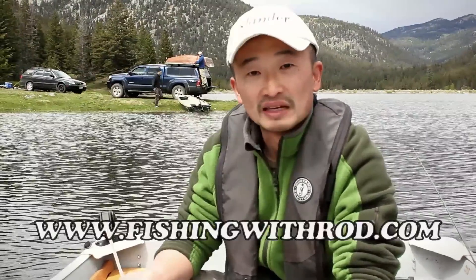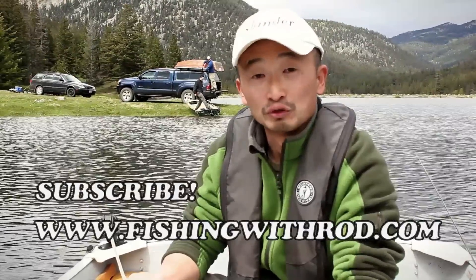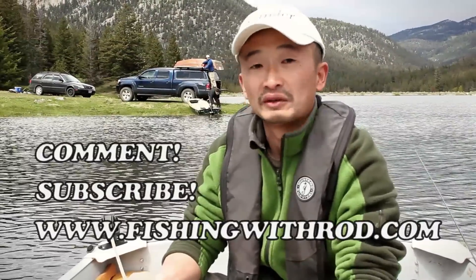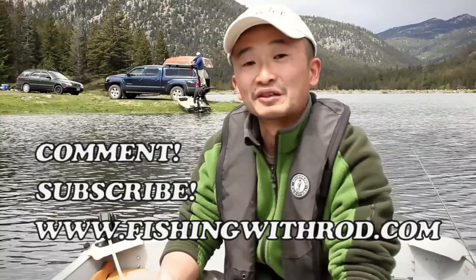That wraps up our fishing at Roddick's Ranch for this weekend. For more information on fishing at Onion Lake and the ranch, please check out the video feature at the end of this video. For more fishing information, please check out our website at www.FishingRode.com. Make sure you subscribe to our YouTube channel and leave a comment if you have any ideas or questions — we'll be happy to answer them. So until next time, good luck fishing.